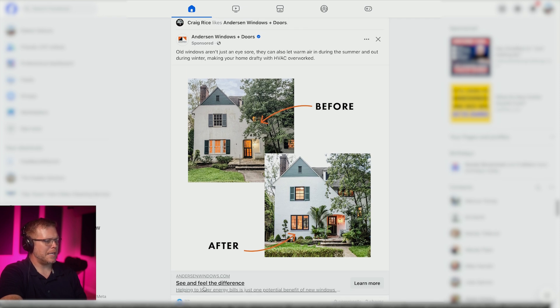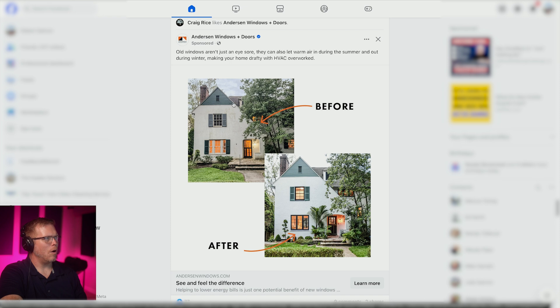So now: 'See and feel the difference. Old windows aren't just an eyesore. They can also let warm air in during the summer and out during the winter, making your home drafty with HVAC overworked.' Man, that is in the weeds. I like that they're trying to differentiate — drafty is the real thing here. Drafty windows.